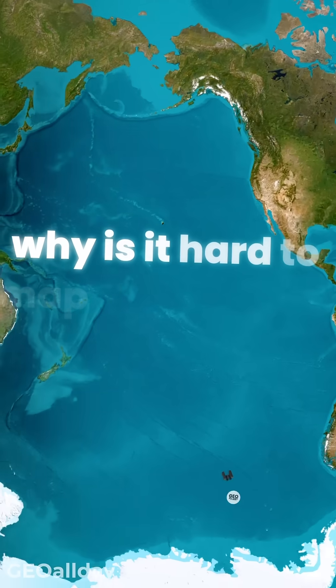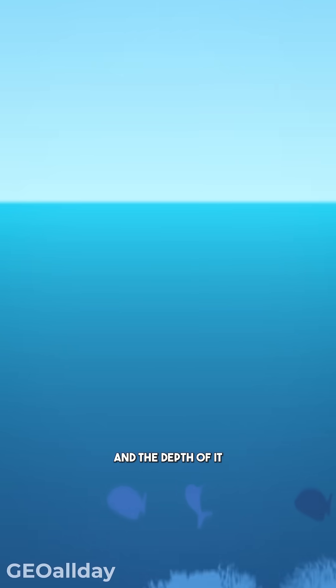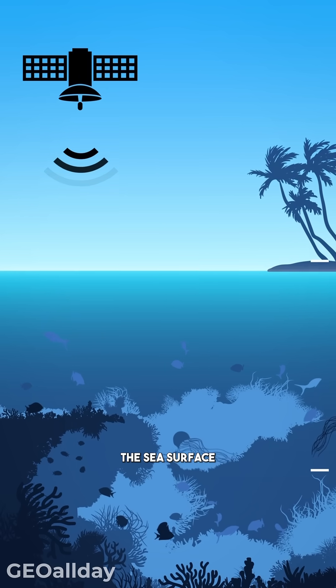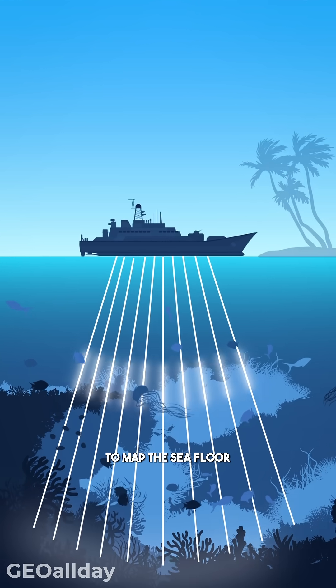But why is it so much harder to map the oceans? Well, it's mainly because of the water and the depth of it. Satellites can't map the seafloor directly because radar waves can only measure the sea surface and not penetrate deep water. That's why we rely on sonar technology to map the seafloor.